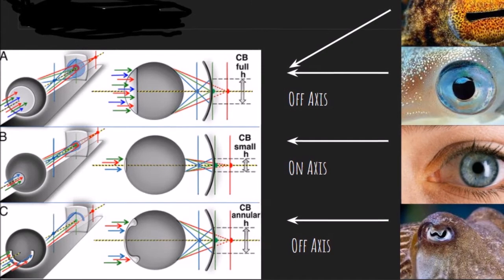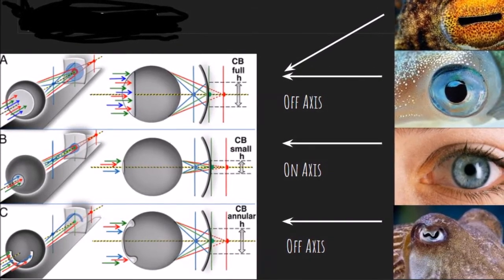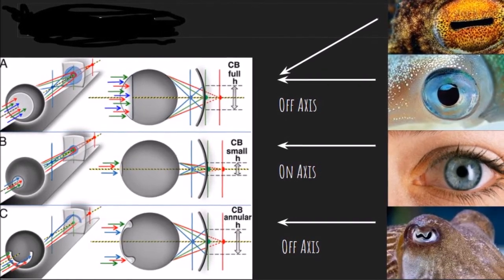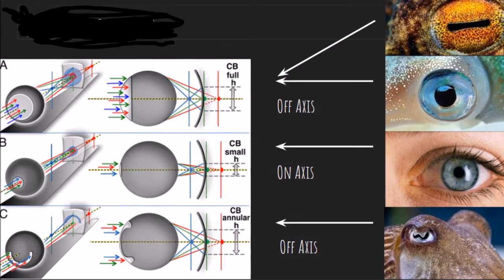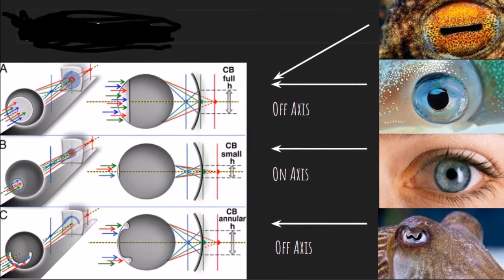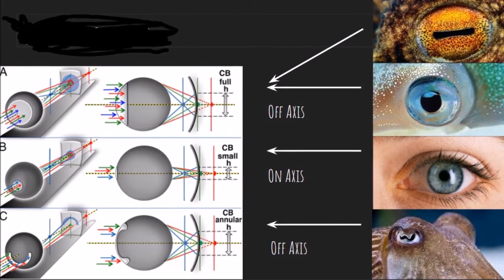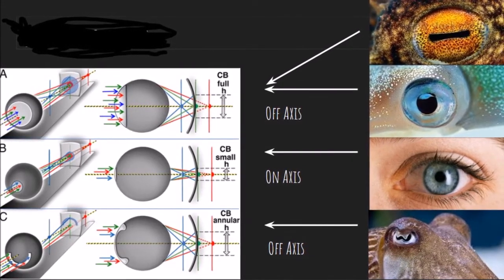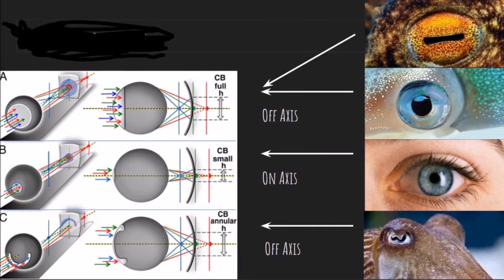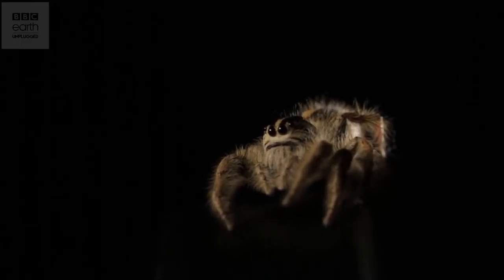Humans lack chromatic aberration, but the researchers found that cephalopods have actually evolved to increase the color blurring through the off-axis pupil, demonstrated in eyes A and C. With the larger and misshapen pupils, these creatures can increase their chromatic aberration, shown by the color blur (CB) height. Eyes A and C have much larger CB heights than B, which best represents a human eye. The human eye has a smaller CB height because the blur is distracting to us and decreases our vision. Cephalopods, on the other hand, use this to their full advantage to maximize the amount of spectral information they receive and deduce the color of the object.